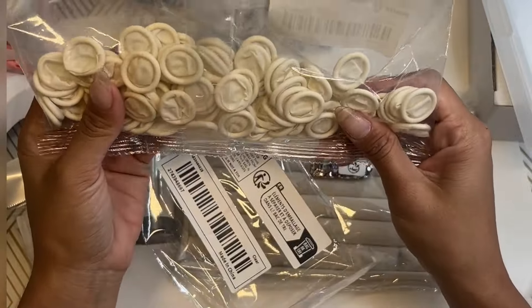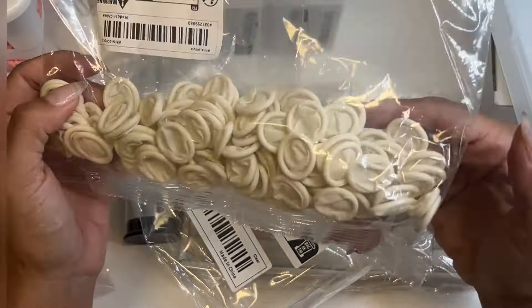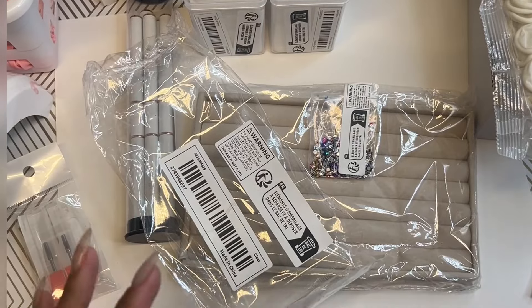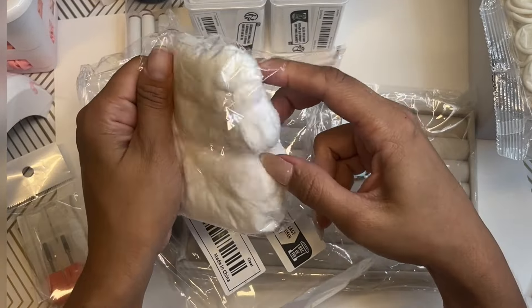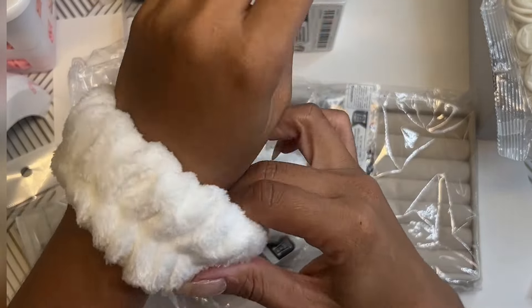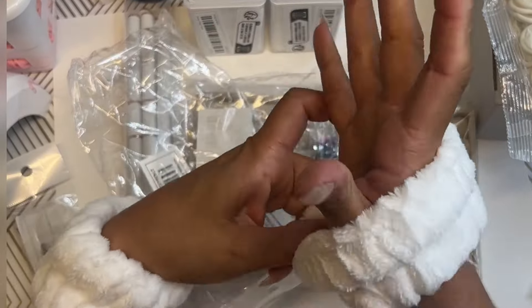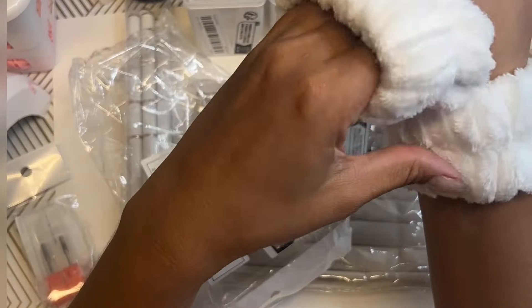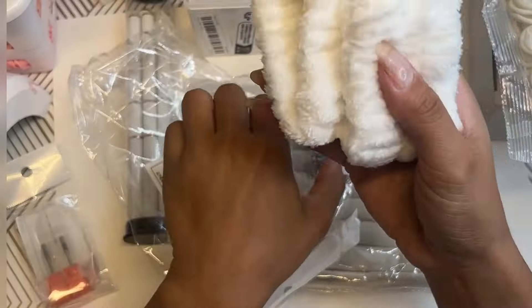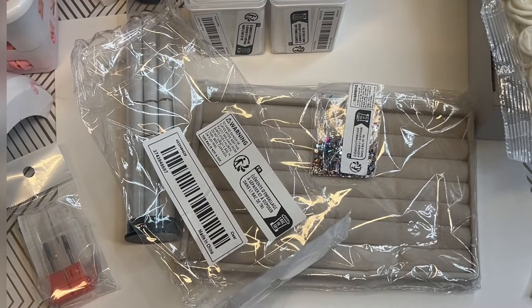I bought these little finger covers — I call them condoms, I don't know what they're called — but when I do press-on nails, I don't get my fingers too dirty. And this is for my wrist whenever I clean my face. I wish I remembered how much I spent on all of this. I know I didn't spend more than like a hundred dollars, but I feel like every girl needs this. It's probably like a dollar or two.